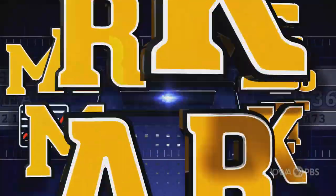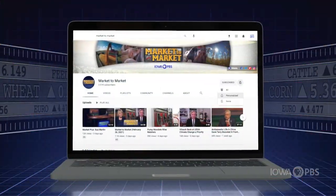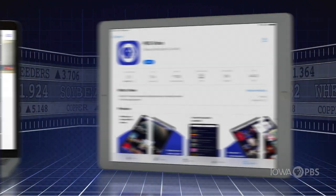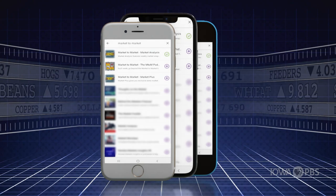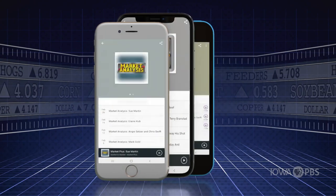Market to Market is everywhere you are. Subscribe to Market to Market on YouTube, find us on the PBS video app to stream on demand, and add our three podcasts on your favorite podcasting app.